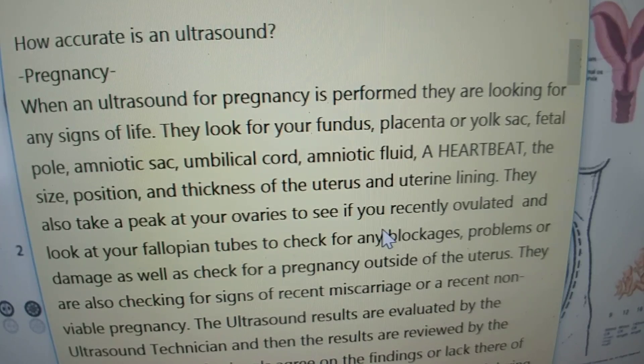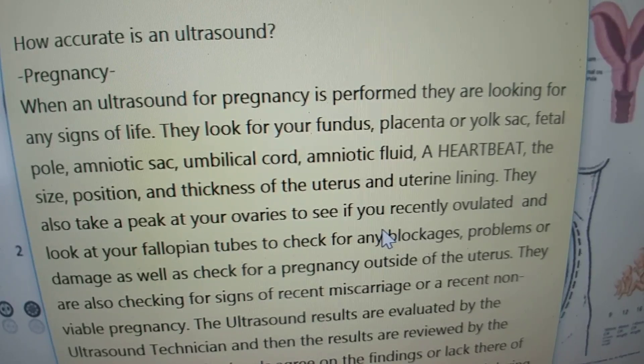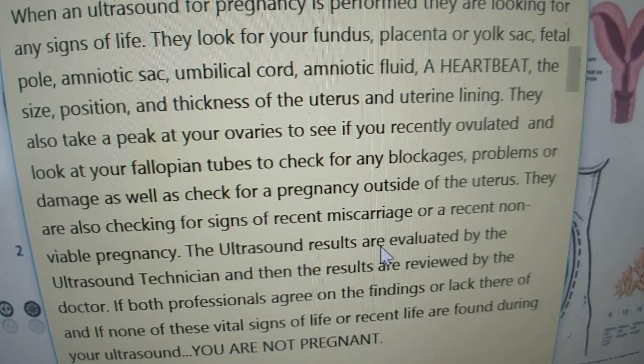So how accurate is an ultrasound? Well, in pregnancy, when an ultrasound is performed they are looking for any signs of life. They look for your fundus, placenta or yolk sac, fetal pole, amniotic sac, umbilical cord, amniotic fluid, a heartbeat, the size, position, and thickness of the uterus and uterine lining. They also take a peek at your ovaries to see if you've recently ovulated and look at your fallopian tubes to check for any blockages, problems or damage, as well as check for a pregnancy outside of the uterus.